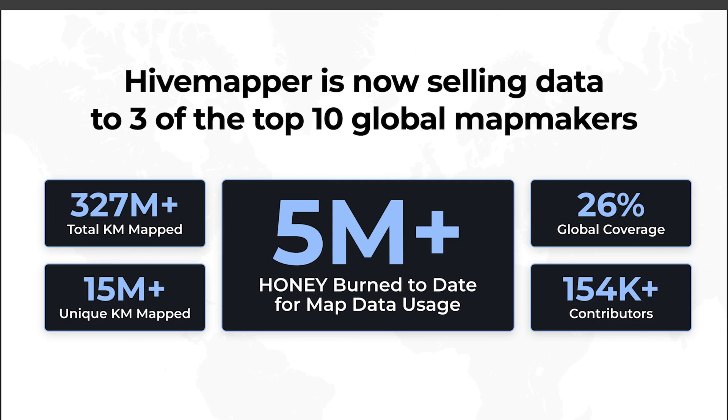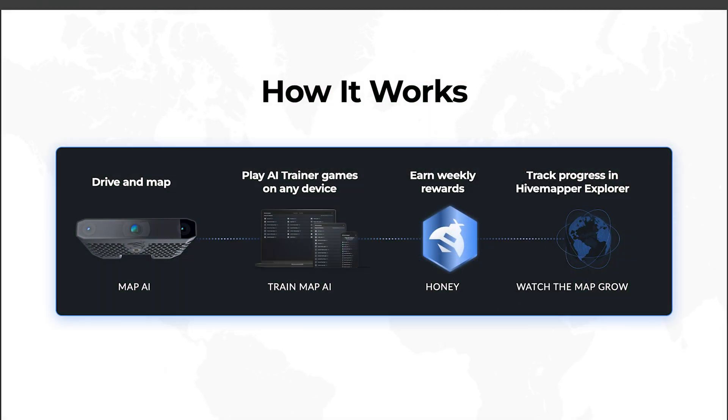In addition to all of the contributors that are driving around with our device, we have tens of thousands of what we refer to as AI trainers — people who are labeling all of the various models that ultimately get deployed on the device so that we can see and understand the world, all the AI models that are actually executing on the edge. We build and design the devices, which is really critical, so that we have absolute 100% control over it. We can build the map on the device, upload just the pieces we want, and it has all the right sensors to fundamentally build the map we need to serve the customers.